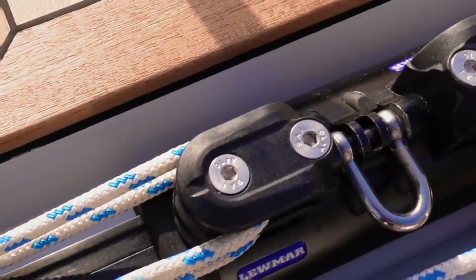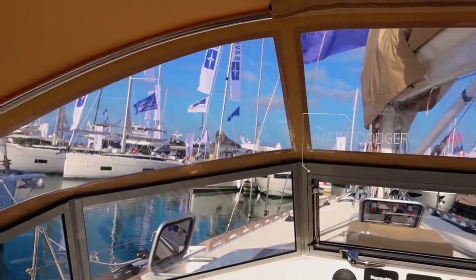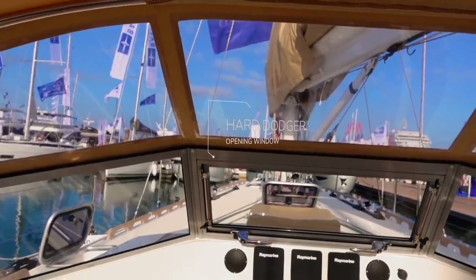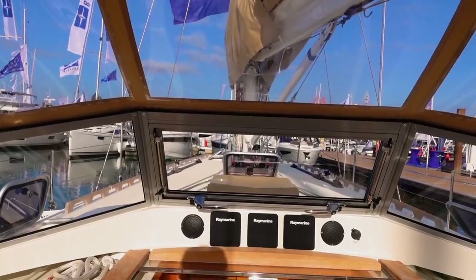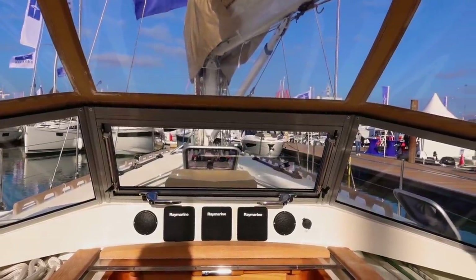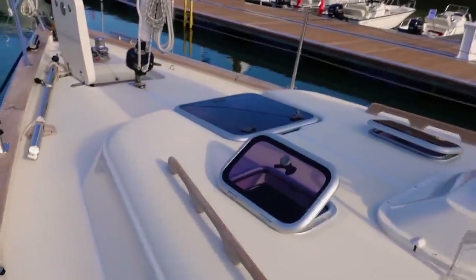Moving forward, you have a semi-hard dodger screen which will be really useful in inclement weather, and an oversized spray hood — I'm not sure if this is a custom option, but there's a lot of protection here for keeping yourself safe and out of the weather.